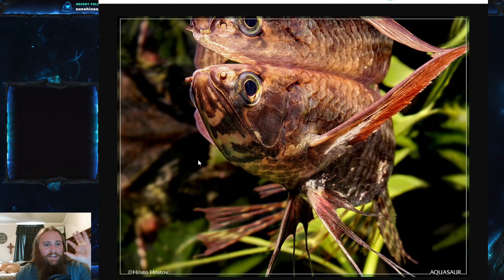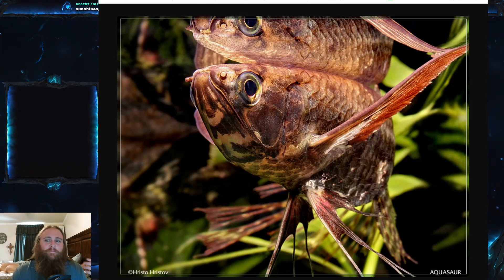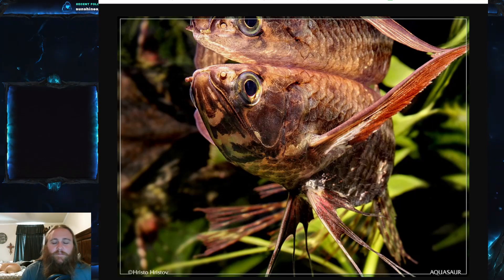They have these extremely large mouths — they really are a small African version of an arowana. A lot of people think these fish can actually glide out of the water, but they actually can't. They can propel themselves at quite significant speed, and their enlarged pectoral fins probably do slow their descent to some extent — but I wouldn't say these actually glide like flying fish.